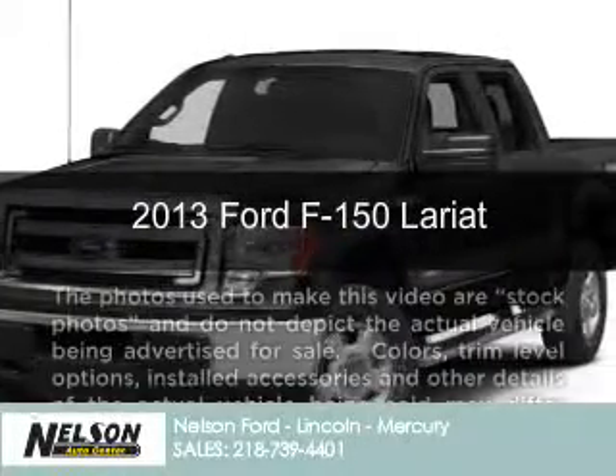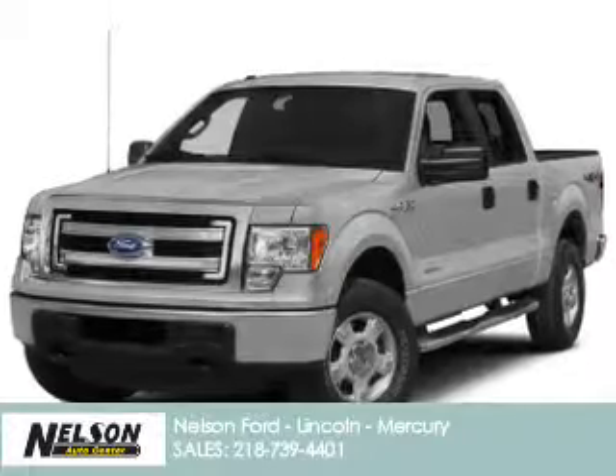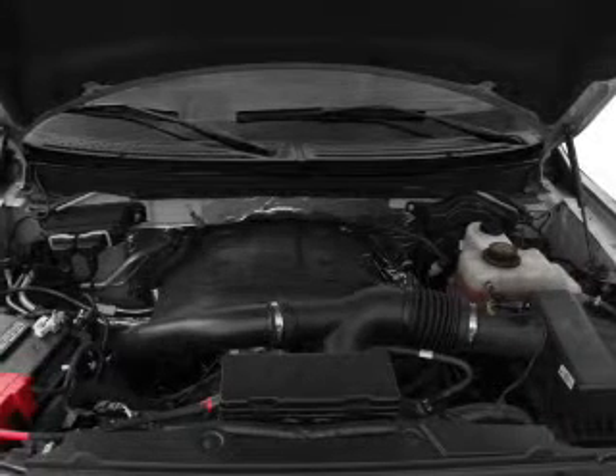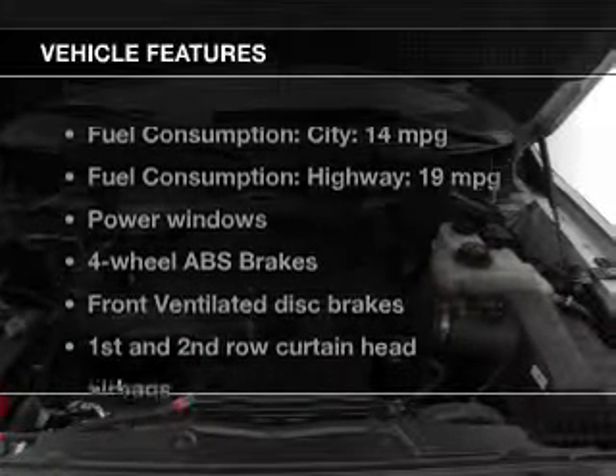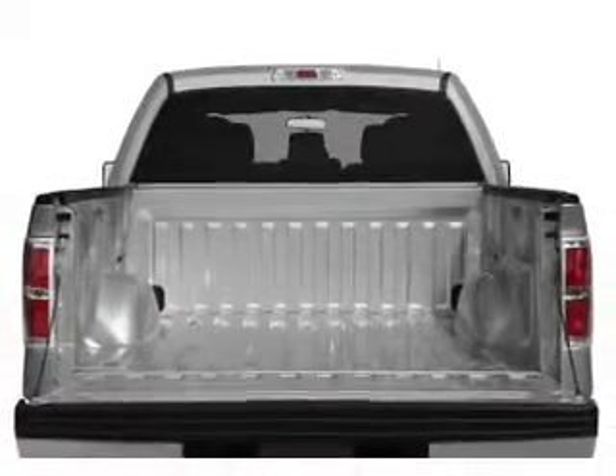This is a new 2013 Ford F-150 powered by 4-wheel drive, a 5-liter, 8-cylinder engine, and a 6-speed automatic transmission. The features include an alarm system, split rear seats, privacy glass, power windows, and power steering.